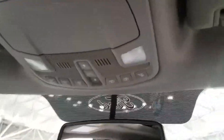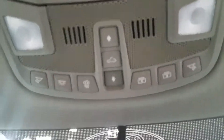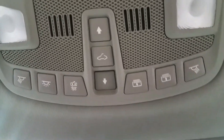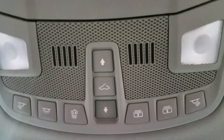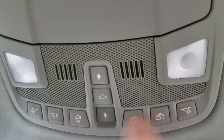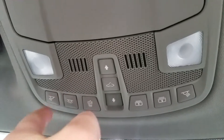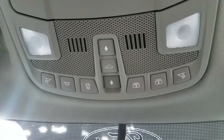I like the column shifter, but I feel like when there's a column shifter they should put in a full bench seat in the front — nothing beats that. What's all this up here? A lot of buttons. That one might be for the rear truck bed light, and one's probably for the mirrors.